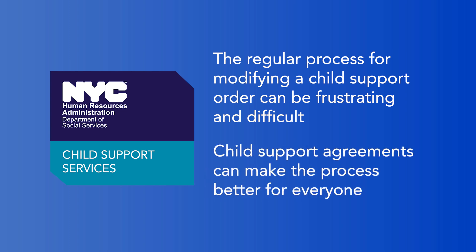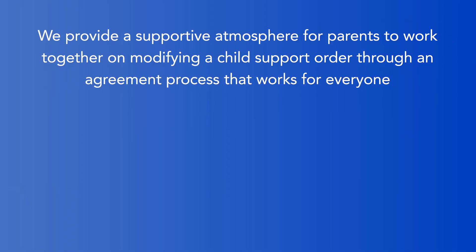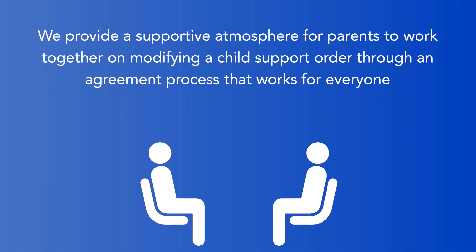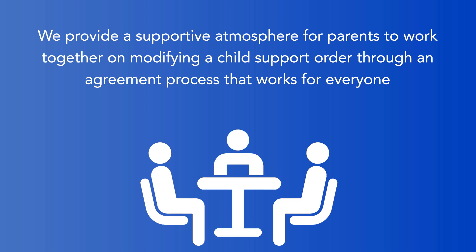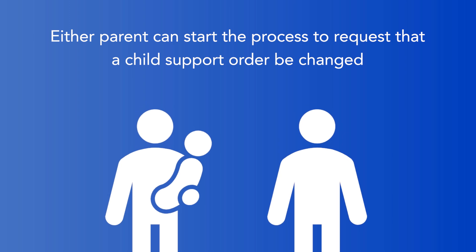Our child support agreement process can make it better for everyone. We provide a supportive atmosphere for parents to work together on modifying a child support order through an agreement process that works for everyone. Either parent can start the process to request that a child support order be changed.